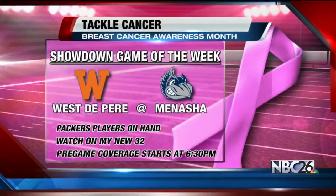On Friday, NBC26 is teaming up with the Packers to tackle cancer. You can join us for a special showdown game of the week, Westapir at Menasha. Packers players will be there to help raise money for the American Cancer Society. If you cannot go to the game, you can watch it on MyNew32. Pre-game coverage starts at 6:30.